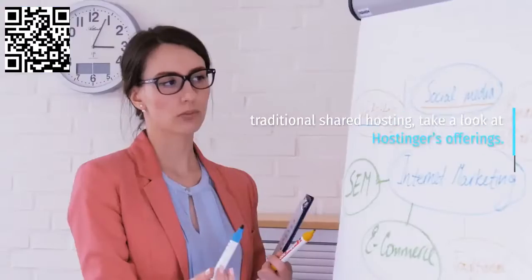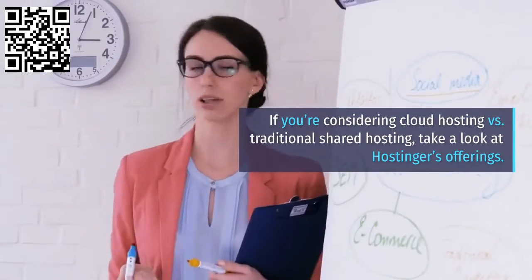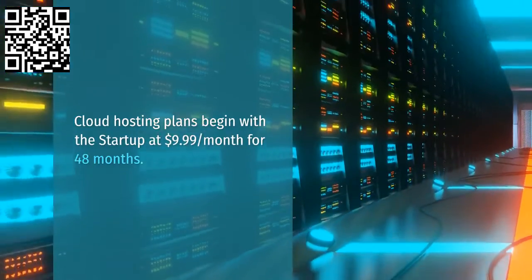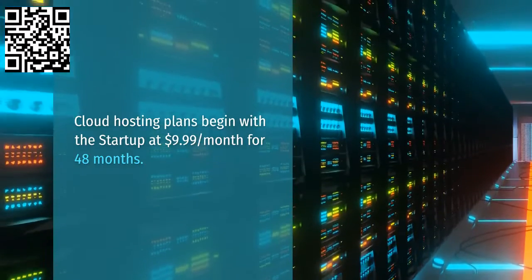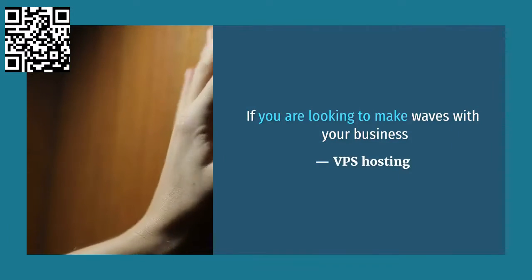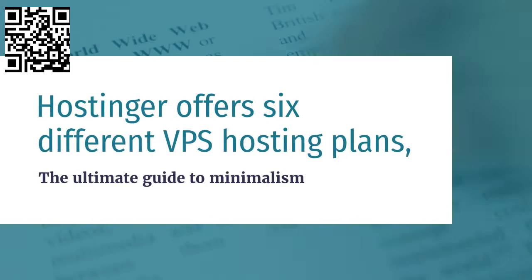Cloud hosting: if you're considering cloud hosting versus traditional shared hosting, take a look at Hostinger's offerings. Cloud hosting plans begin with the Startup plan at $9.99 per month for 48 months. VPS hosting: if you are looking to make waves with your business, Hostinger offers six different VPS hosting plans starting at $3.95 per month for 48 months.